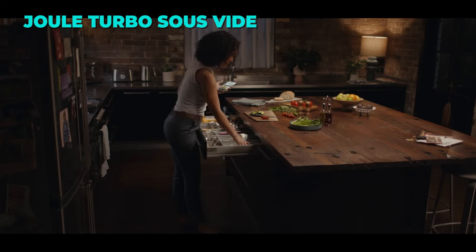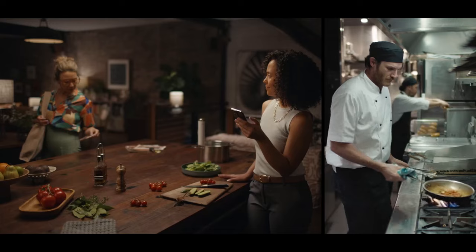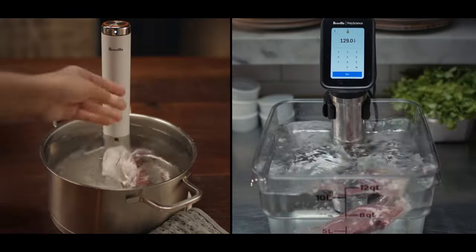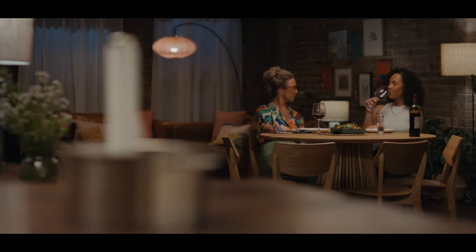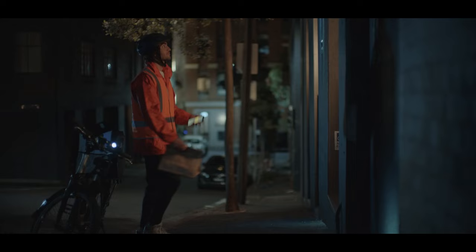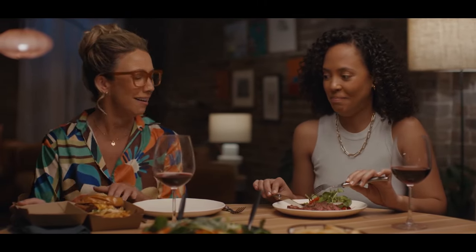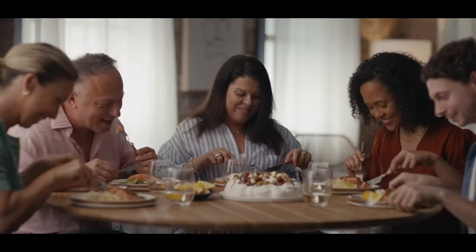The Breville Joule Turbo Sous Vide is a smart and fast way to cook delicious meals with precision and ease. It is a sous vide machine that uses water to heat and circulate food in a sealed bag, resulting in tender and juicy dishes. It is controlled by the Joule app, which lets you choose your preferred doneness, see how your food looks, and get notified when it is ready. It also has a turbo mode that cuts cooking time in half by using cloud computing and algorithms, a prime time feature that tells you when your food is at its best, and cook guides and guided recipes to help you cook any dish with confidence.